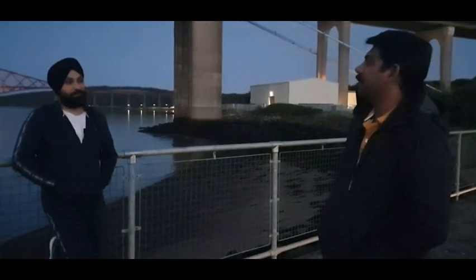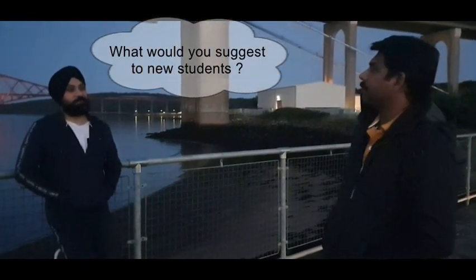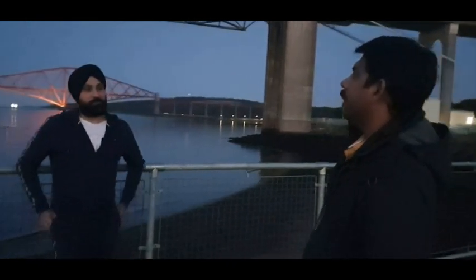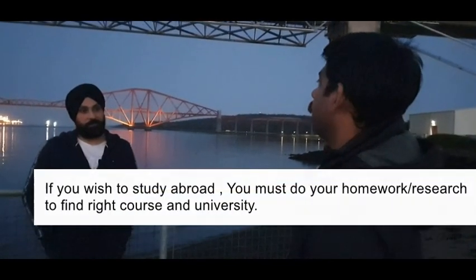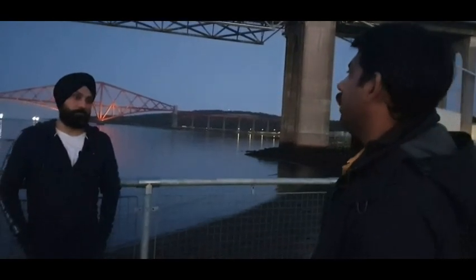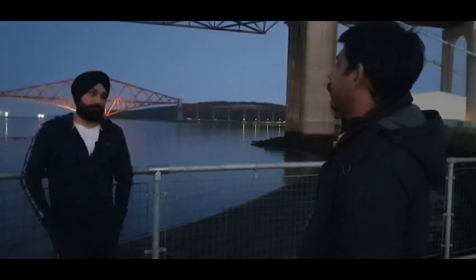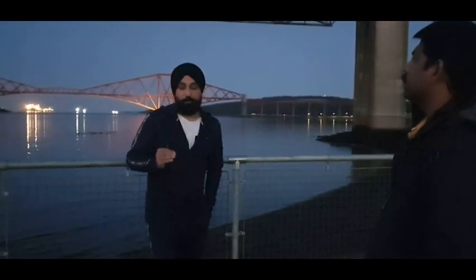If somebody would like to come now, what would you suggest? They need to make sure they choose the right course and do enough research on it. Once the course is chosen, find the right university. Fees are a big factor, but they will be worth it when you compare against the knowledge and experience you're going to gain. Every single penny is very well worth it.